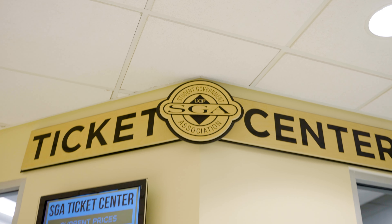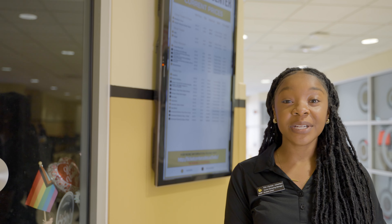Right across from Knights Stop we have Purple Ocean. They offer acai bowls, smoothies, and house-made lemonade.